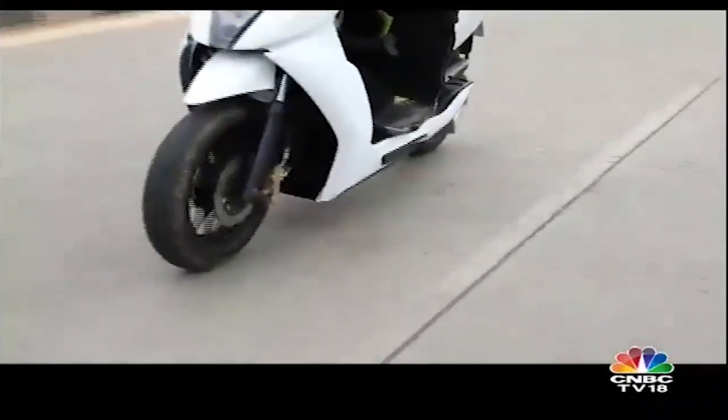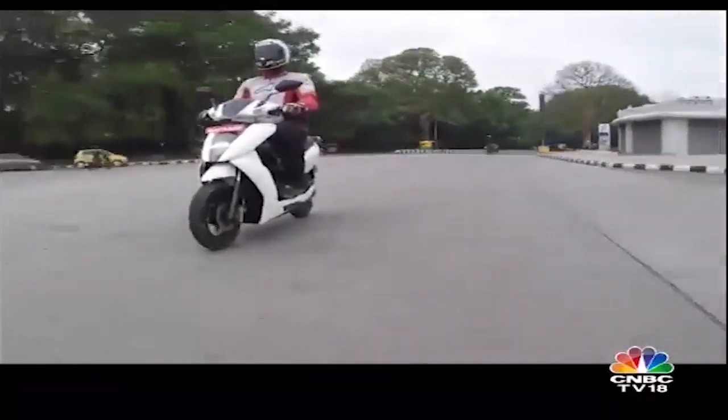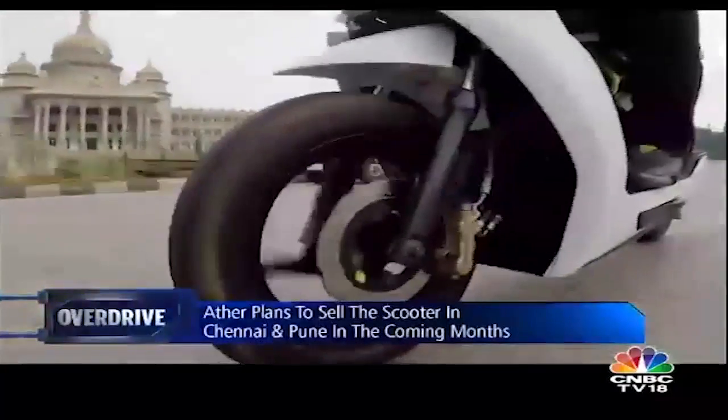The suspension setup is on the firmer side and you do feel the odd bump or pothole at slow speeds, but the experience improves as speeds go up. The Ather 450 also comes equipped with disc brakes at both ends, and feel and feedback from the brakes is good.